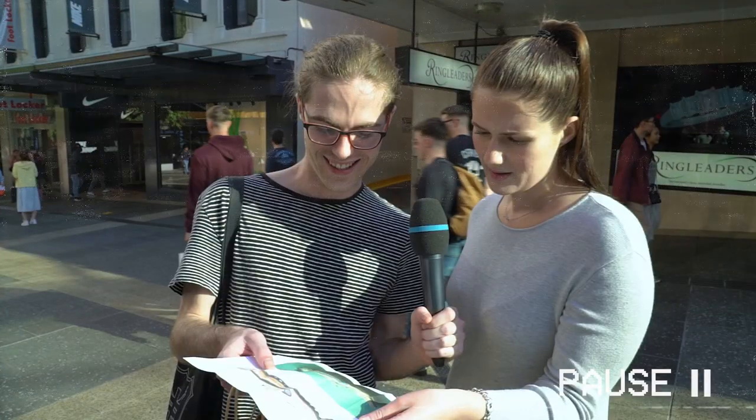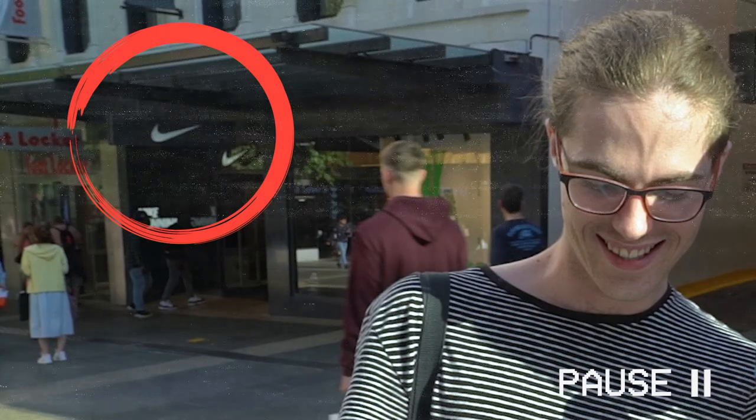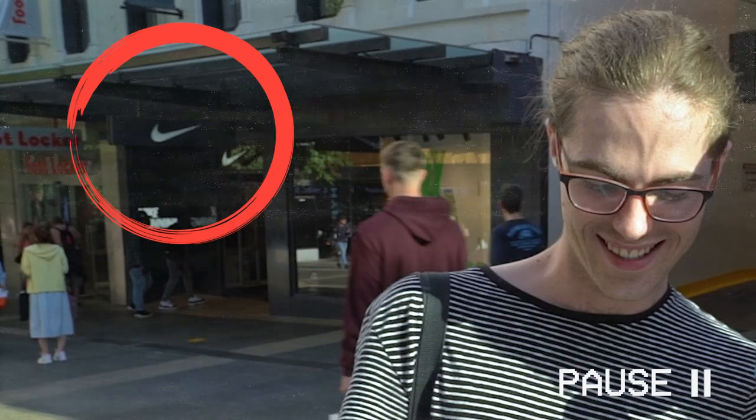It was at this point I realised that I'd filmed this entire video about Nike shoes in front of a Nike store. So I went in to interview the staff. And they told me to get out. So that's the end of the video.